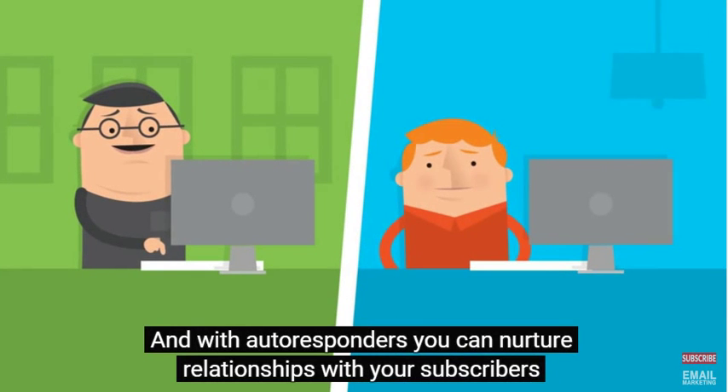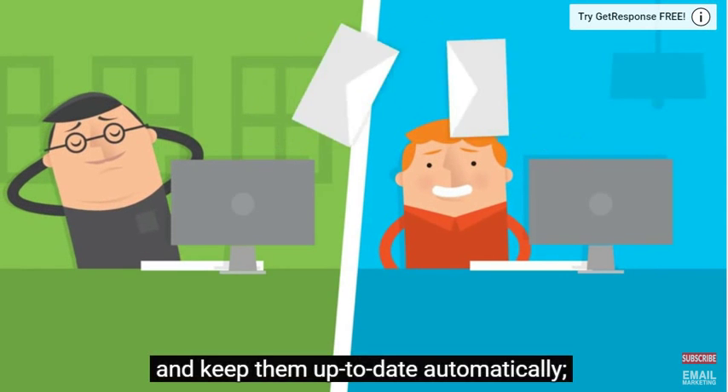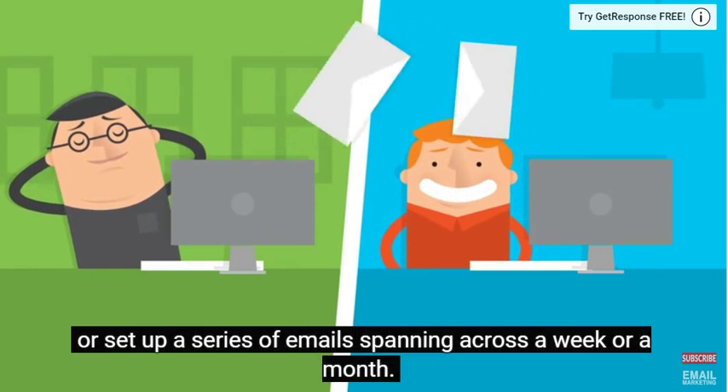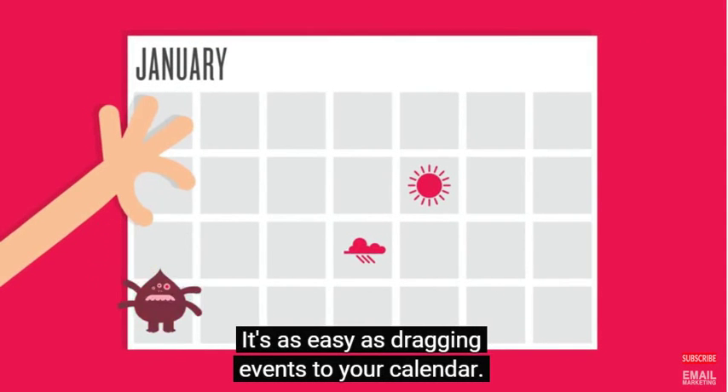And with autoresponders, you can nurture relationships with your subscribers and keep them up to date automatically. Or set up a series of emails spanning across a week or a month. It's as easy as dragging events to your calendar.